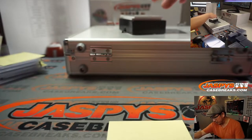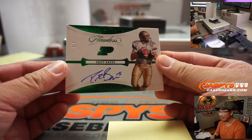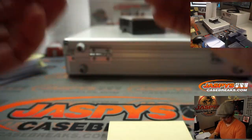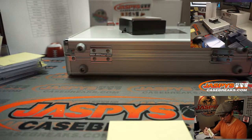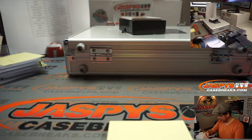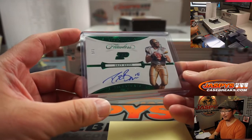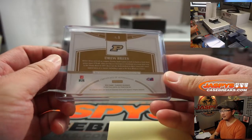We've got a train whistle — 3 out of 5 — Drew Brees, on-card autograph. That's team logo signatures with the Purdue logo and Drew Brees' nice penmanship. That goes to the Saints — Matt Medlin.